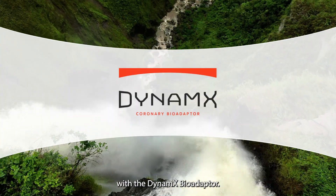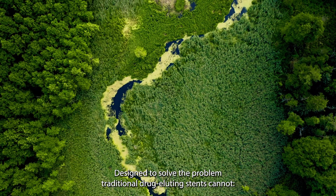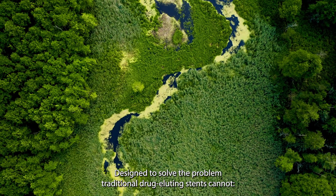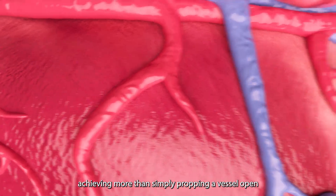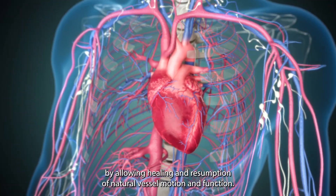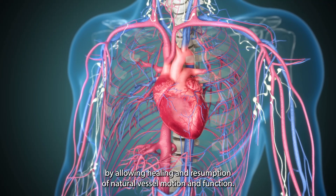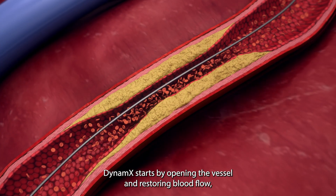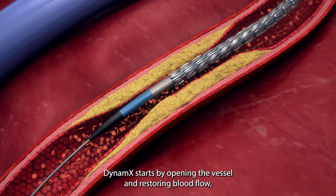The Dynamics bio-adapter is designed to solve the problem traditional drug-eluting stents cannot — achieving more than simply propping a vessel open by allowing healing and resumption of natural vessel motion and function.